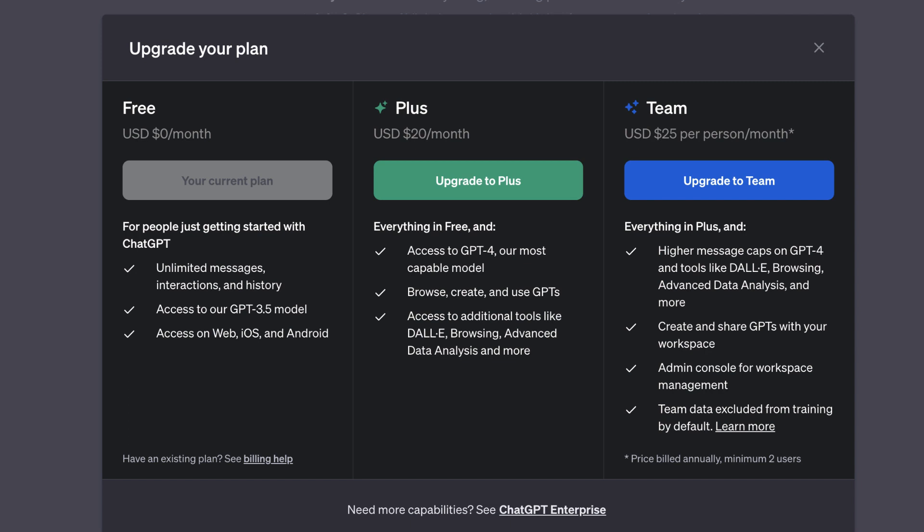And finally, there's the team plan, which is $25 per person per month, which includes lots of bells and whistles, and which could be used in an office.